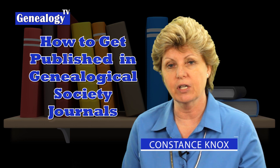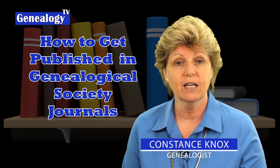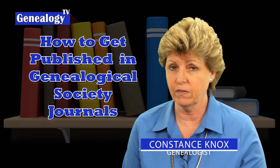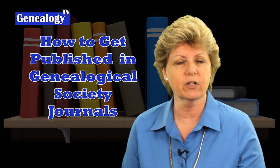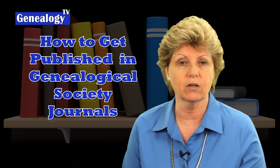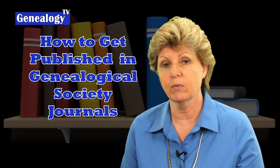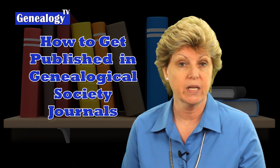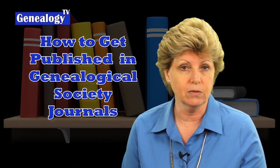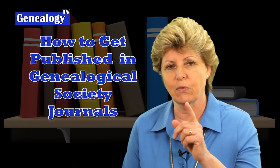Welcome to another episode on Genealogy TV. My name is Connie Knox. I am a lifelong genealogist here to help you go further, faster, and factually with your family research. Don't forget to subscribe and ring the bell so that you get notified each time we upload a video. Today we are talking with Diane Richard. She is the editor of the North Carolina Genealogical Society Journal, and she's got some tips for you about how you can submit an article for publication right now.